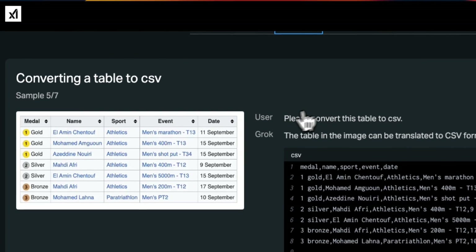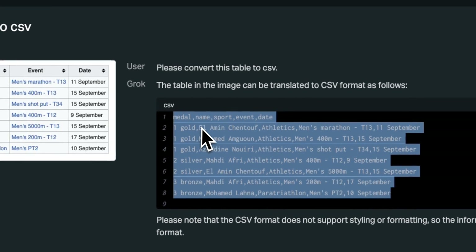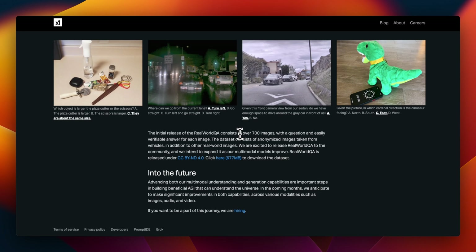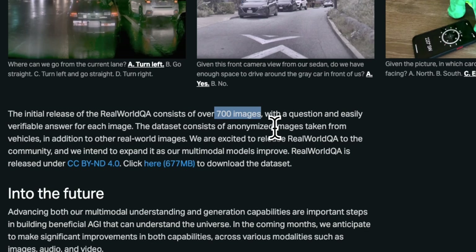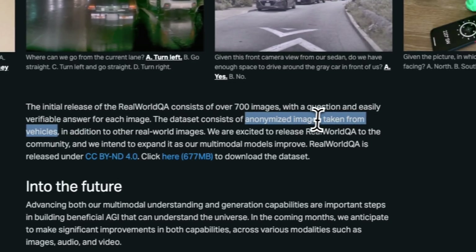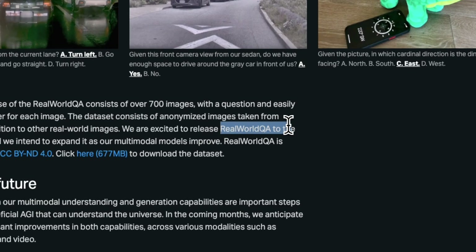You can use the same model to convert images into tables or extract data from those images, which is pretty useful. Along with the model announcement, they also released the Real World Q&A dataset, which consists of around 1,700 images. It seems like they are also adding some images taken from Tesla vehicles in addition to other real-world images, and you can use this dataset to create your own vision models.